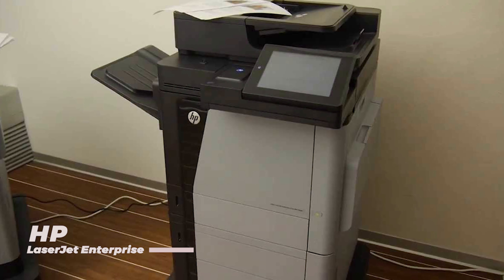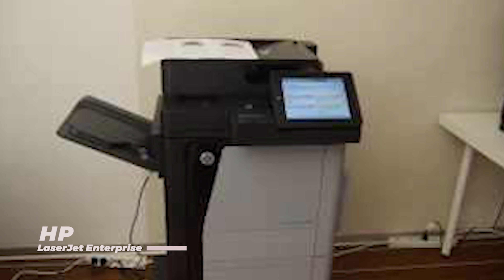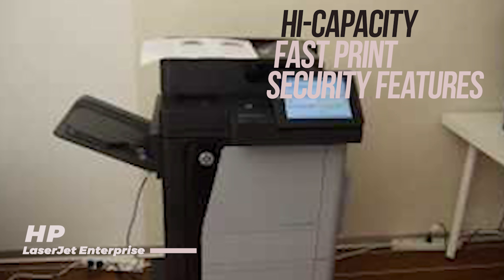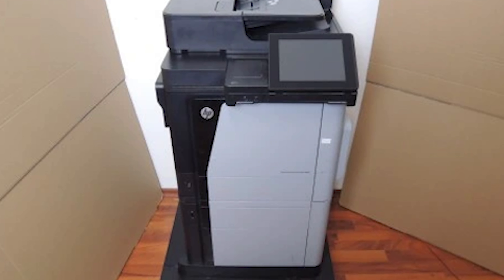The LaserJet Enterprise MFP-M680 is a high-volume printer designed for large businesses and workgroups. With its lightning-fast printing speeds, high-capacity paper trays, and advanced security features, this printer is perfect for tackling even the most demanding print jobs.